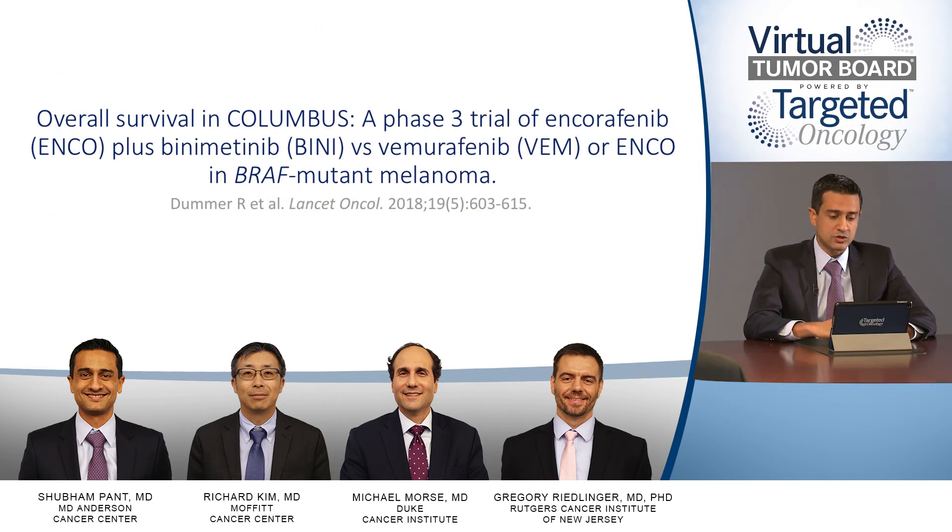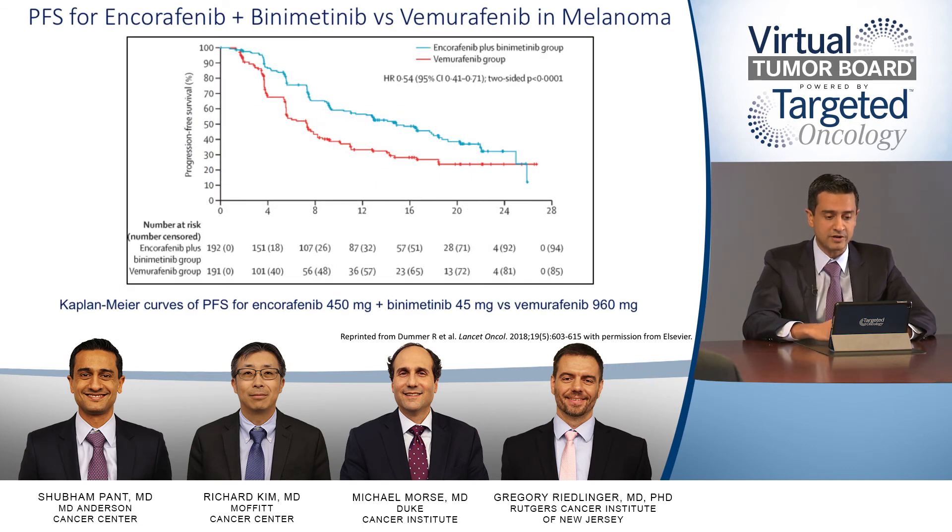The overall response rate was 16% versus 4%, and there was a better disease control rate of 67% versus 22%. The other trial — a precursor to a newer ongoing trial — is the COLUMBUS trial in BRAF mutant melanoma, combining encorafenib and binimetinib. This combination has been approved by the FDA for metastatic melanoma BRAF V600E patients, and is relevant to colorectal cancer as well.